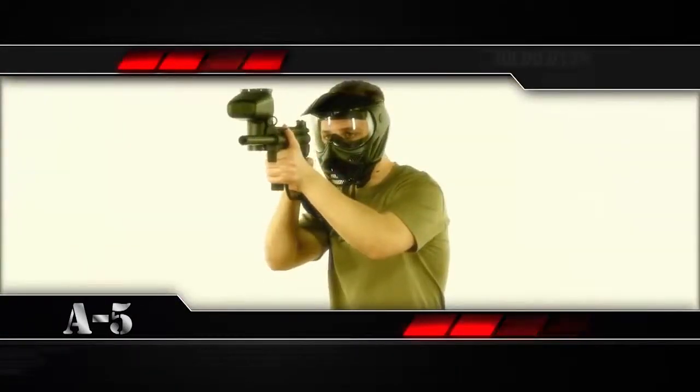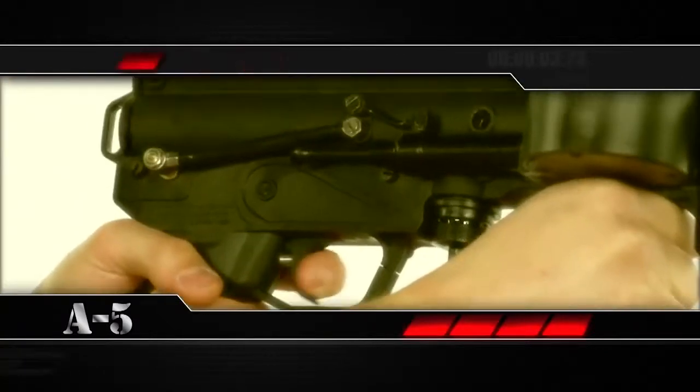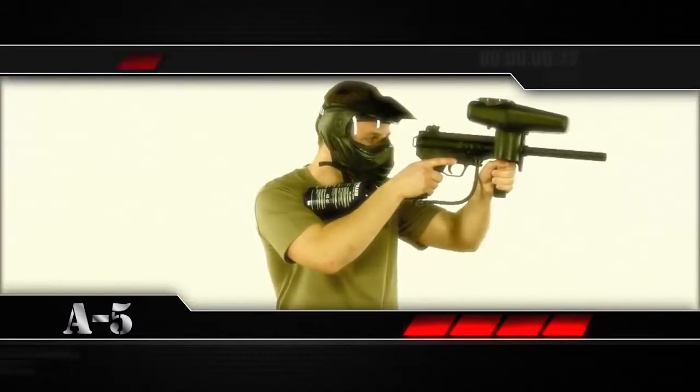There are plenty of ways to upgrade and customize this marker as well. There's the E-Grip Kit, the Flatline Barrel, and the Response Trigger Kit, just to name some of the more popular performance boosters.